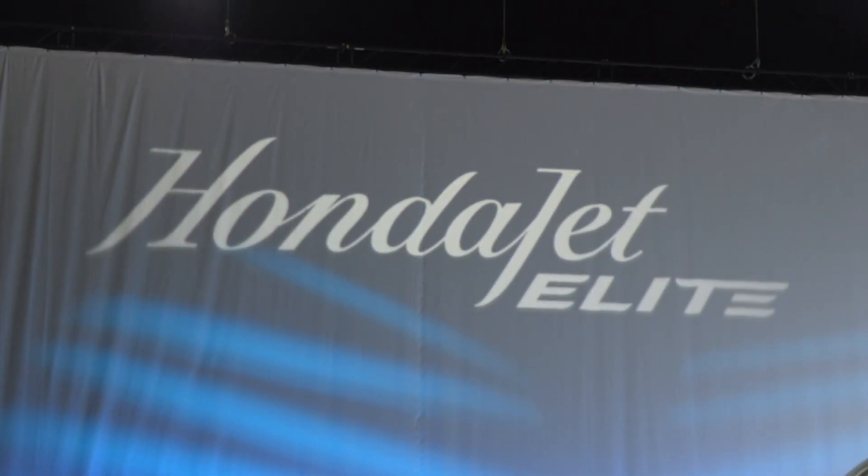After we got the type certification in 2015, our team explored new technologies to improve HondaJet, and we invested a lot in R&D projects. But actual certification activities started from last August timeframe — so less than one year.